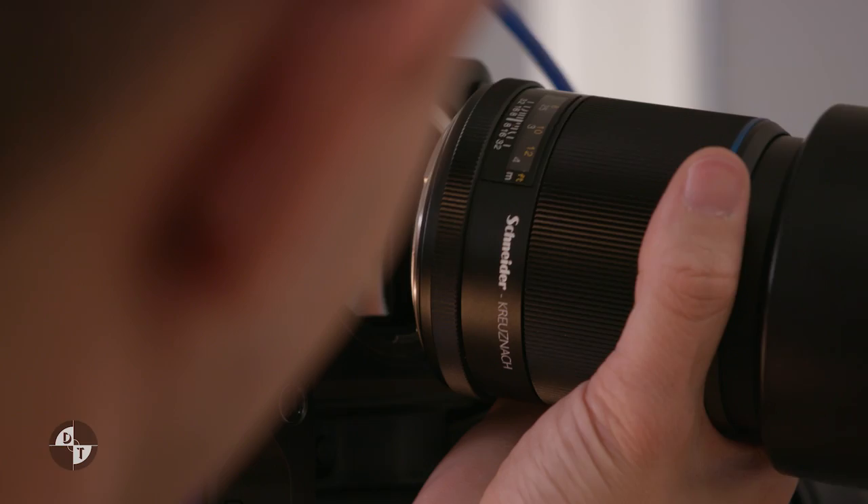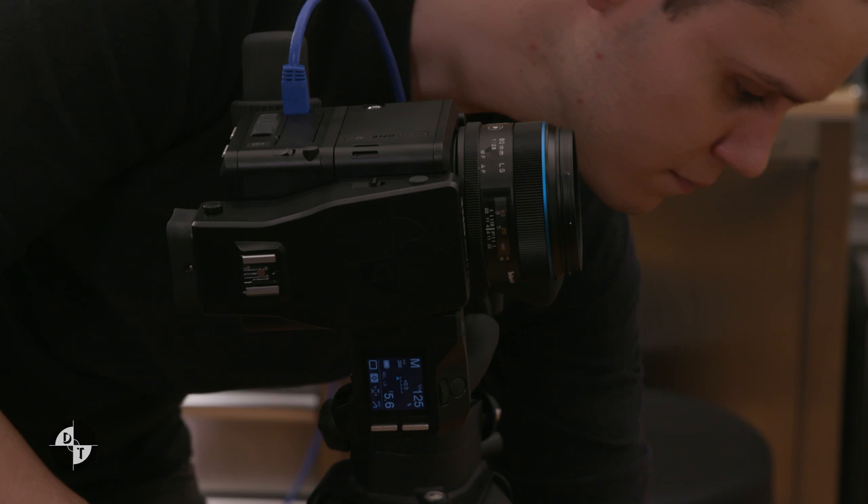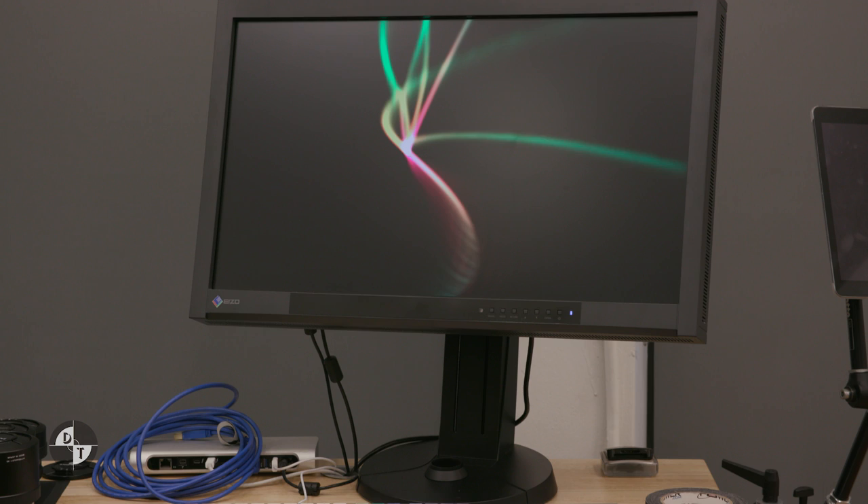My workflow for beauty is fairly simple. I'm tethering directly into a computer and backing up those files onto a physical hard drive or external drive depending on the client. All the images are shown on a color reference monitor — specifically an ASO monitor that I'm working on set — and from there I make sure all those photos are edited and delivered either physically or digitally depending on what I'm trying to produce.